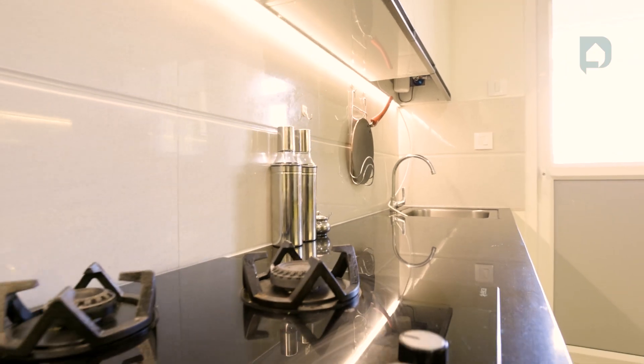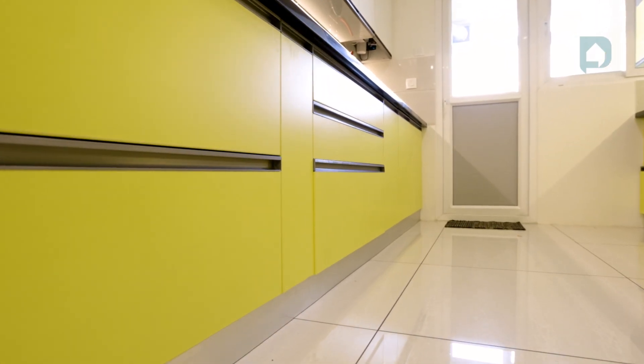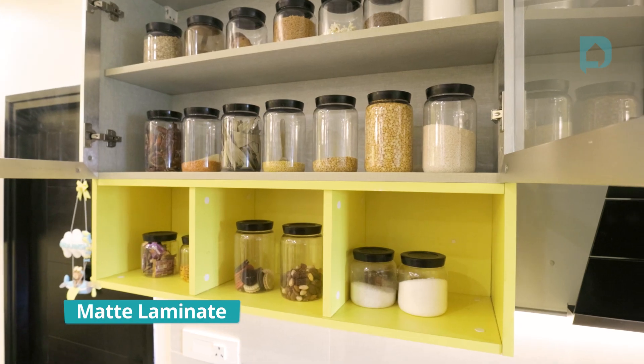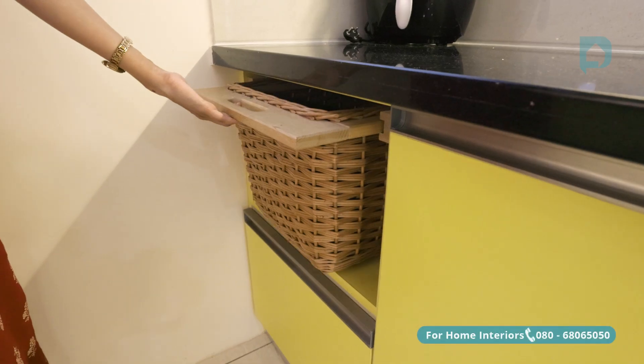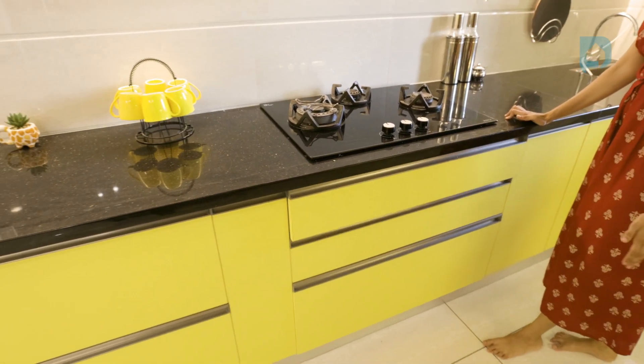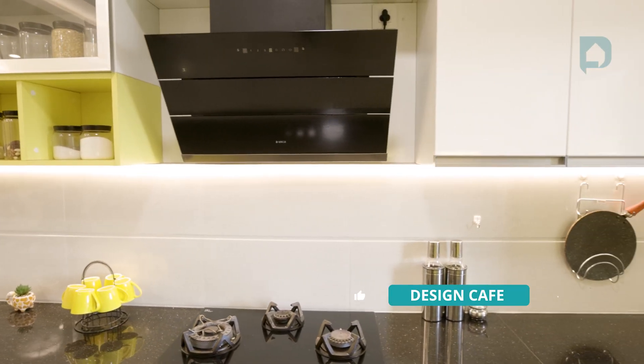Cooking for me is like a stress buster. I wanted the kitchen to be bright and that's why I told Ayoshi that I want to go with the yellow color. She suggested we go for the matte finish and the white high gloss finish, also for the cutlery and crockery. So the kitchen overall is a very nice spot in my house and it is my favorite spot.